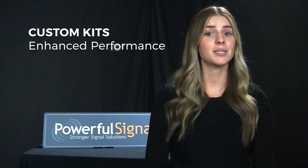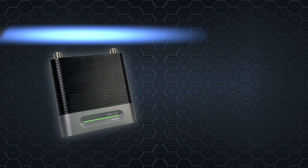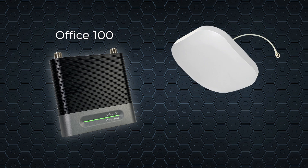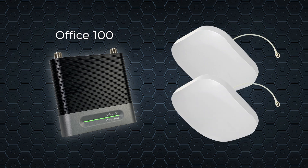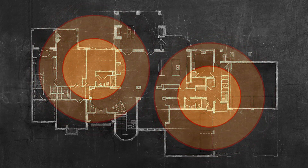Here at Powerful Signal, we maximize the potential of each booster with customized kits that include upgraded antennas and cable options. For example, we take advantage of the extra power in the Office 100 by offering the option to include an additional indoor antenna to better customize your coverage and unique building designs.